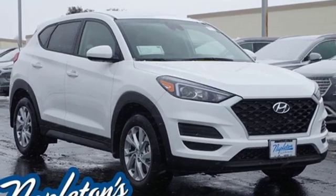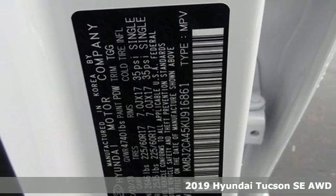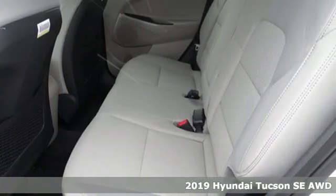Here's a new 2019 Hyundai Tucson. Challenging convention to find a better way, it's the Hyundai way. It comes with the features you need and, better yet, want.